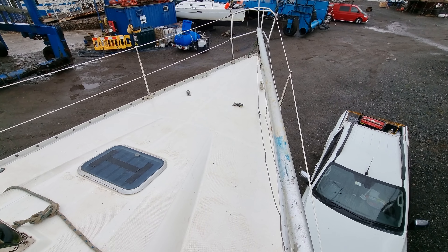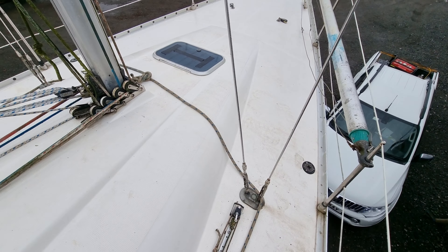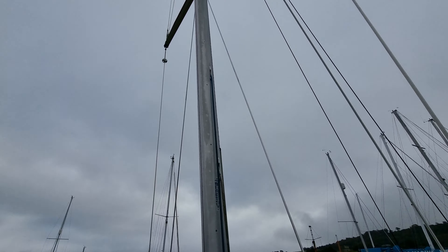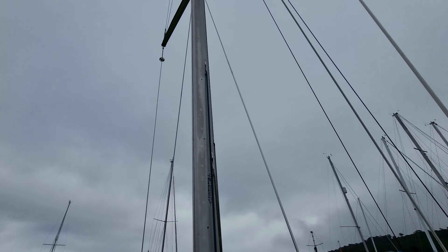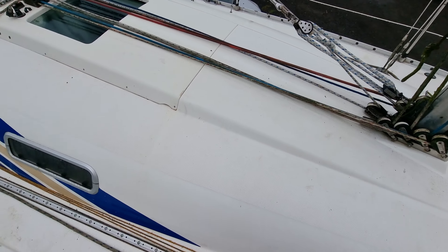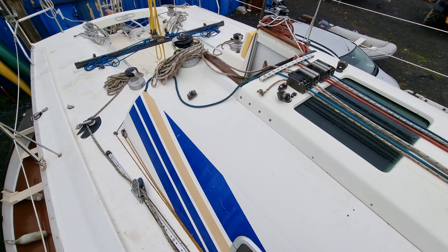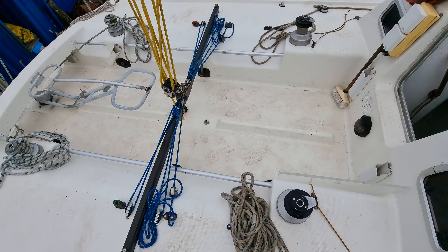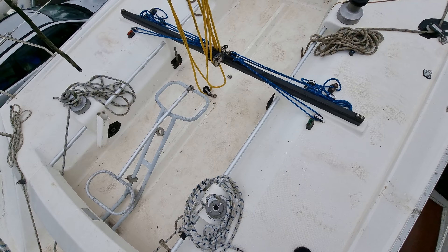Hi, this is Jason from Boatshed Plymouth, on board this Beneteau First Europe that we have listed here in the Plymouth area. I'm just going to do a short external video of the top sides of this vessel so you can see how she's laid out. She's got a lovely wide deck area, very beamy boat, primarily built as a racer.